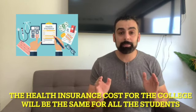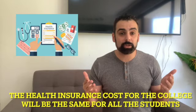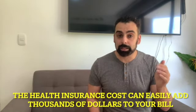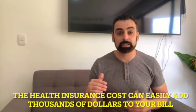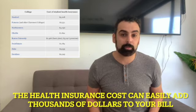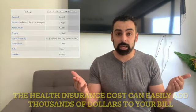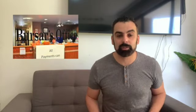So the question is: do you really need it? Let's talk about the cost. The insurance itself will be the same cost whether your student is a freshman, sophomore, junior, or senior — the plan the university offers is the same for all students. However, the cost will range from college to college. Typically, for the academic year, the cost ranges anywhere between two thousand to four thousand dollars.